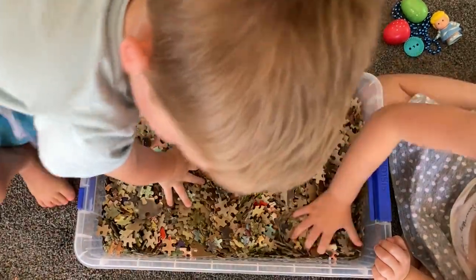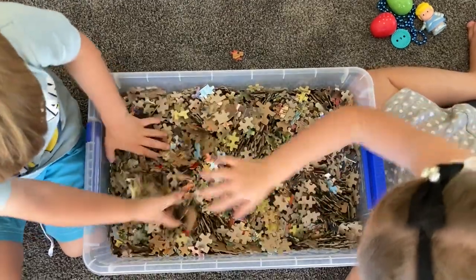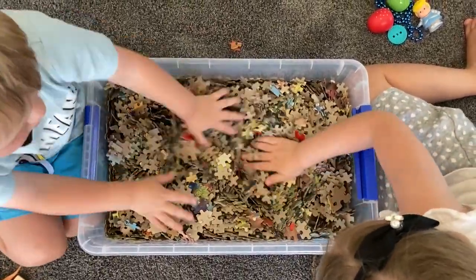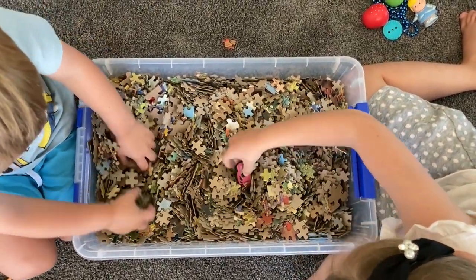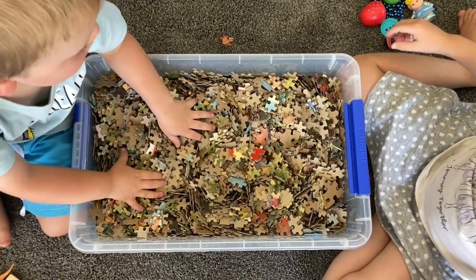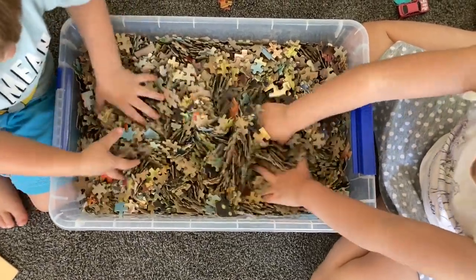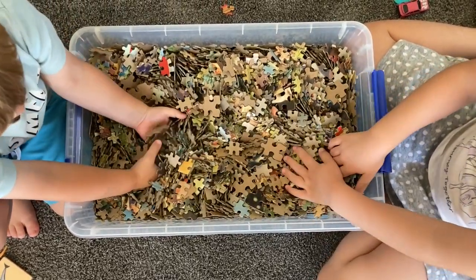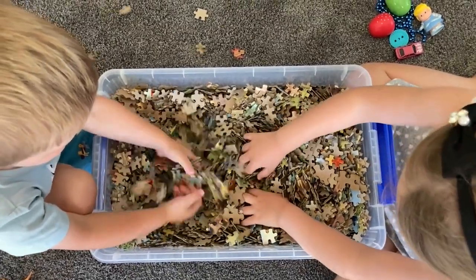I'm gonna dig to the bottom. I'm swirling the pieces with my head. I found a car! I wonder if there's anything more to find. I'm moving the pieces around.